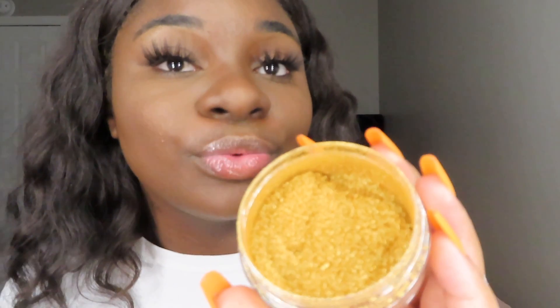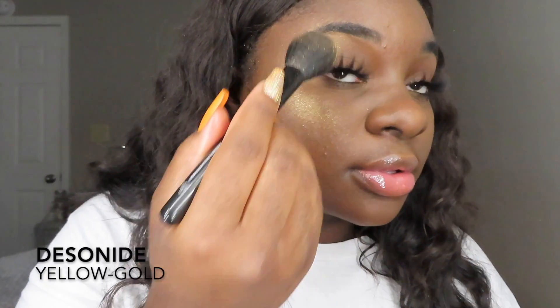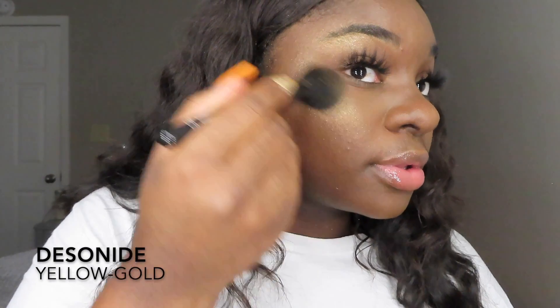Now that I got most of the highlighter off by powdering down my face, I'm going to show y'all Desonide. Desonide is a play on desonide, so it's the same name, but it is a beautiful yellow-gold highlight. I detached the sifter so y'all can see the color, and when I have the sifter on, all I do is shake it up so the highlighter can come out of the compartment below. And this is Desonide, you guys — I love it. This one is one of my favorites.